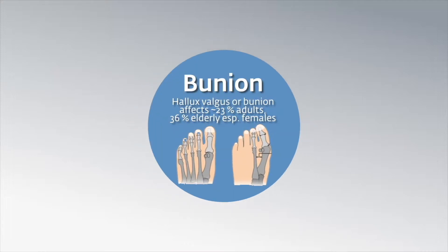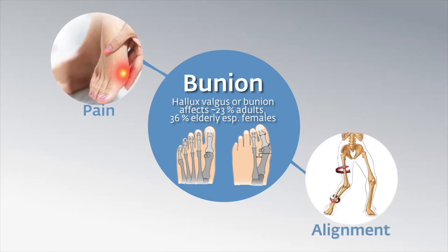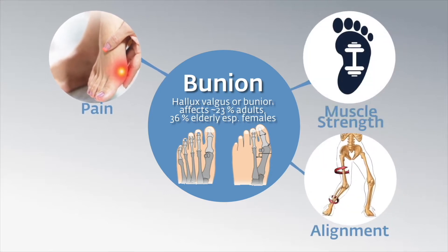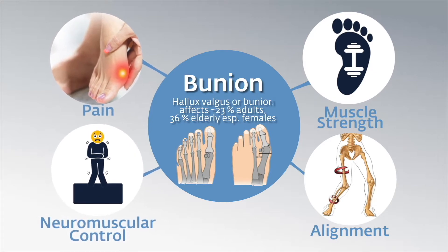Hallux valgus, or bunion, affects 23% of adults and 36% of elderly, especially females. It causes pain, altered lower limb bone mechanics, and muscle imbalance, resulting in walking difficulties and even falls in the elderly.